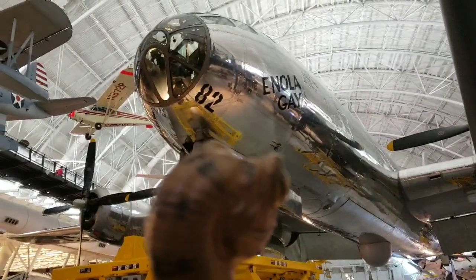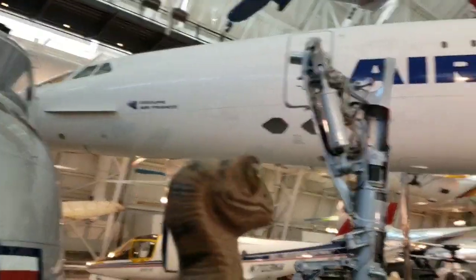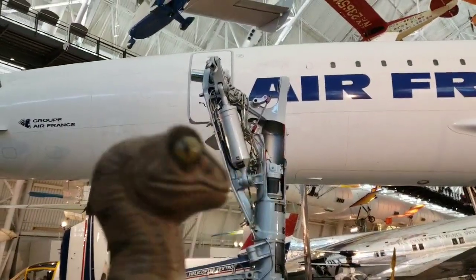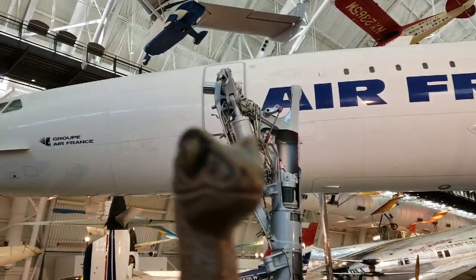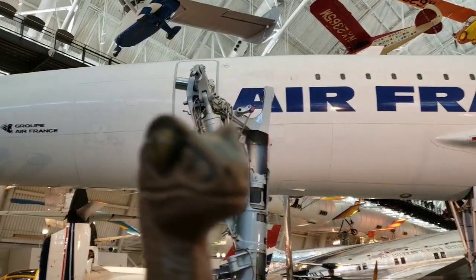Very interesting to see, beautifully restored. Now if we look over here, all the way back, this is a very big plane called a Concorde. This is the only supersonic passenger jet — it was designed to get you across the Atlantic very quickly, flying from France to New York in just a few hours.